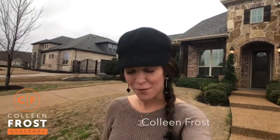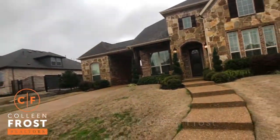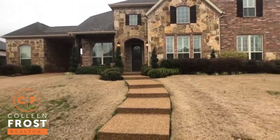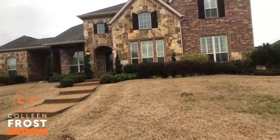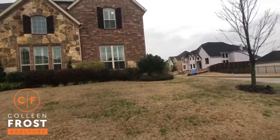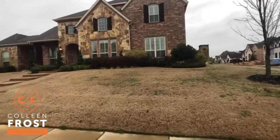Hi everyone, it's Colleen Frost. I want to welcome you to our beautiful new listing in Prosper, Texas. We are in Saddle Creek subdivision on a gorgeous corner lot. Check this out — beautiful corner lot. I'm going to walk you down so you can see just how beautiful this lot is.